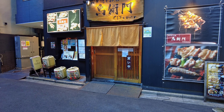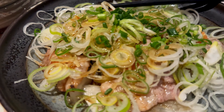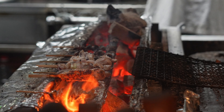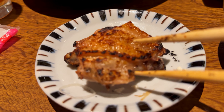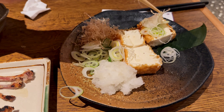We will have yakitori for lunch. Yakitori, skewered grilled chicken, is probably the most served food in Shinjuku. The tofu is the best dish in this meal.